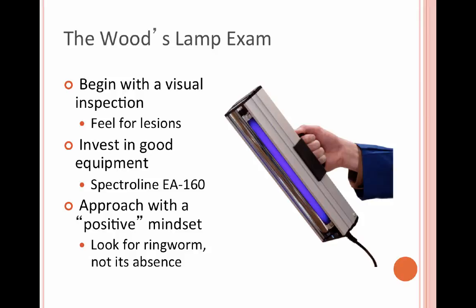One of the tools we use to diagnose ringworm is the Woods lamp. I really can't stress enough the importance of investing in good equipment. Those $5 handheld black lights are not going to show you as much as an actual Woods lamp will.